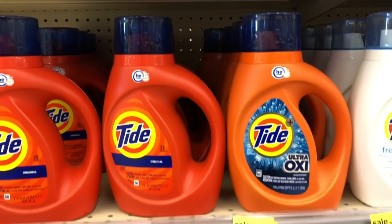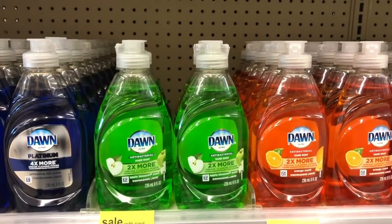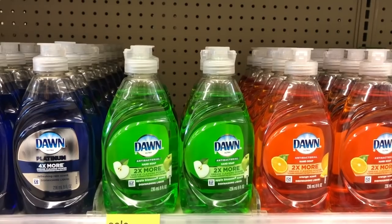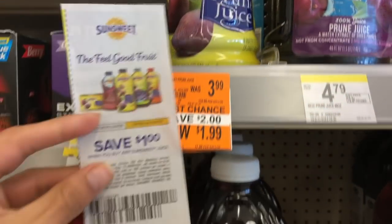Dawn this week is 99 cents — it is the eight fluid ounce one. We have a clipped coupon in the Walgreens app for 25 cents off, so all you have to pay is 74 cents for one of these.